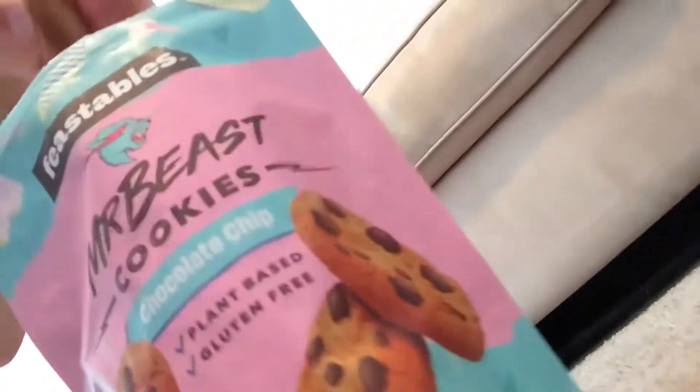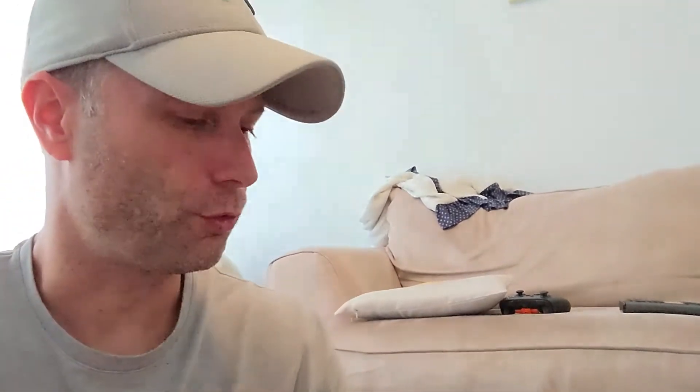I'm gonna give it a taste test. Let's give the bar a test. That's actually really good — like really, really, really good. It's a crunch bar. Definitely pretty awesome. Now I'm gonna try a cookie. Oh, the cookies are... they're soft. Yeah, they are. I thought they were gonna be like really crunchy, but they're actually really soft. And the cookies are also really good. Good job MrBeast.